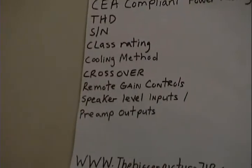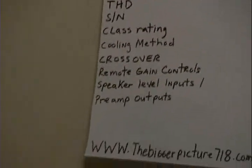On this list we have THD, which is Total Harmonic Distortion. All that means to you is a percentage of how much your amp is going to distort the signal coming from your head unit. The lower that number is, the better, because that means it's going to be a clear output. You don't want high harmonic distortion because it means a lot of distortion in the sound coming out of your speakers. We also have S/N, which is signal-to-noise ratio — that's a ratio of how much signal from the head unit compared to how much noise the amp is producing. The higher that number, the better.